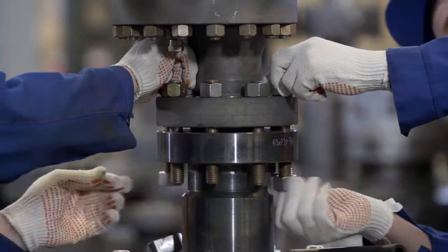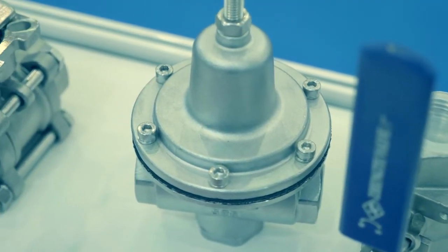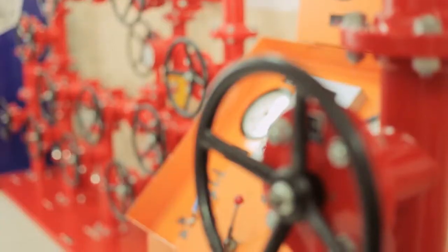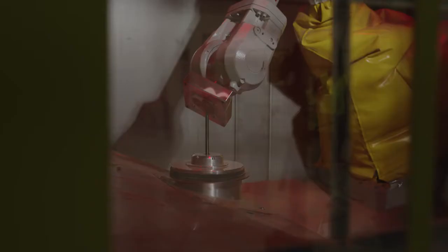It means you can produce large, strong, dense parts in hours, not days. Parts like flanges, valves, clamps, and other critical components of your operation.